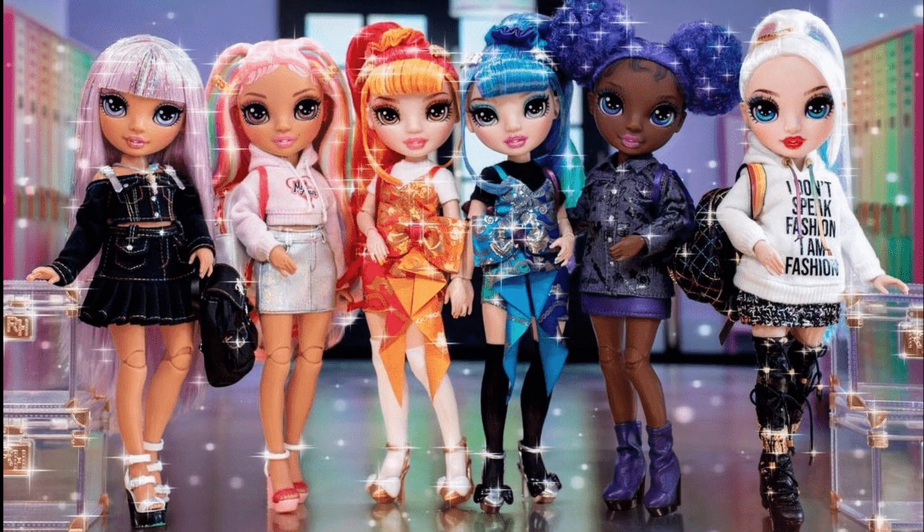Hey everyone, Dollistic here, and I'm just itching to talk about dolls today. I'm itching to talk about dolls that are coming out, and I really want to talk about the Rainbow High releases, because there are quite a few coming out in the next month or two, some of which are already available to purchase online and will be showing up on retail shelves really, really soon.